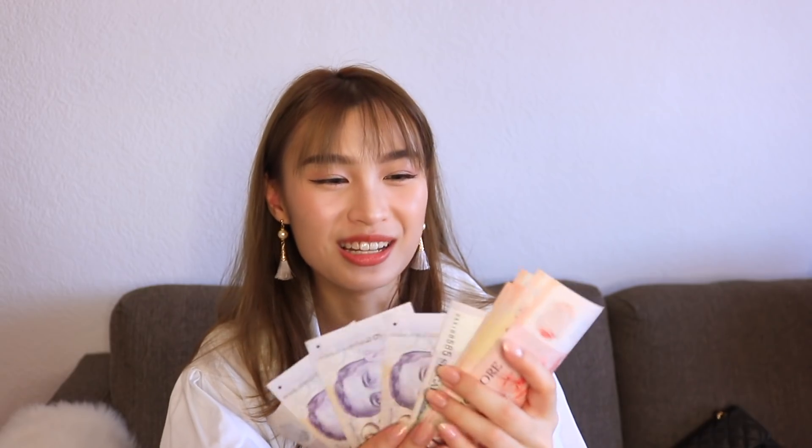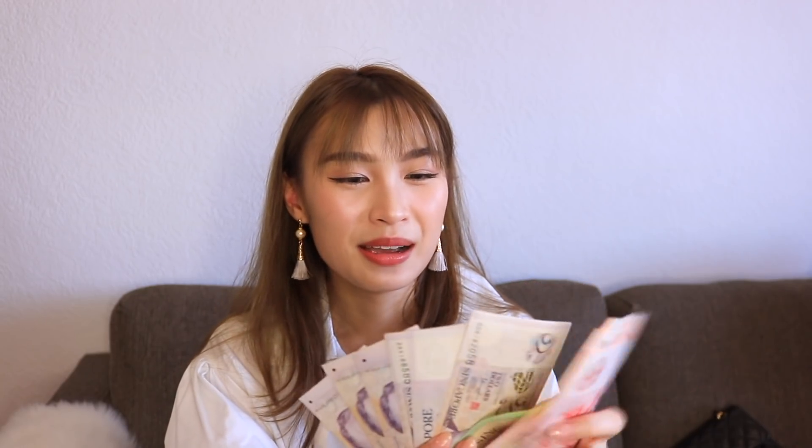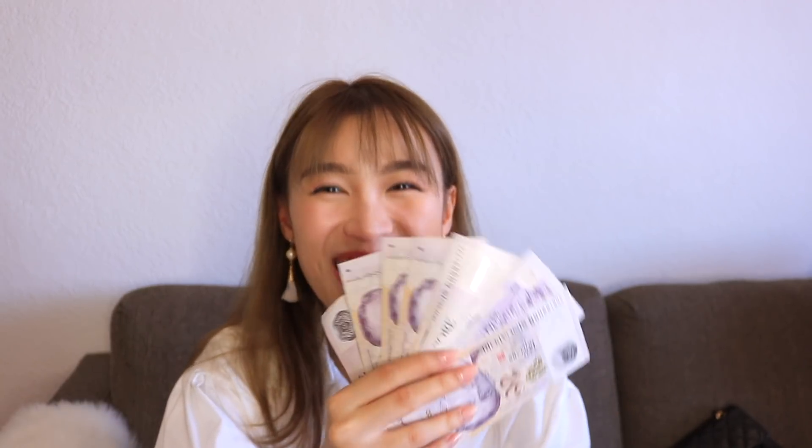Let me take you through the inside of my wallet. I have some vouchers and then I have my cash. Because recently it's Chinese New Year, I won a lot of $2 notes — I actually only had $2 but I won this much! I usually don't have a lot of cash with me, but because I won a lot of money during Chinese New Year, these are my earnings. Sorry to my friends if you're watching this video — these are your cash!